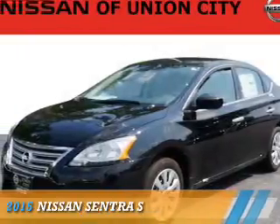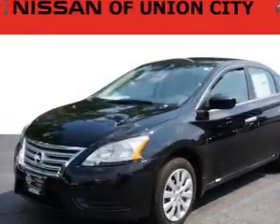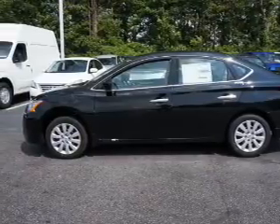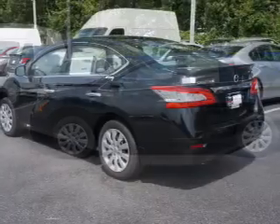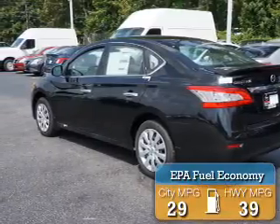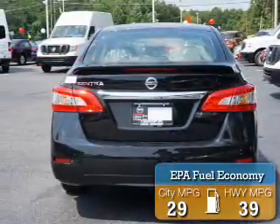Presenting the 2015 Nissan Sentra. It's powered by front wheel drive, a 1.8 liter four-cylinder engine, and an automatic transmission. Great fuel efficiency saves you money by requiring fewer trips to the gas station.